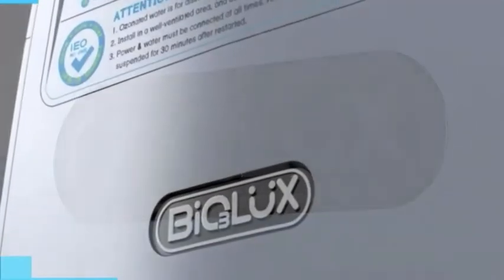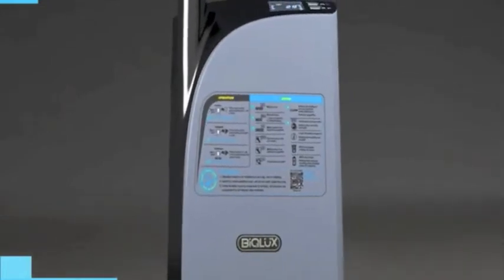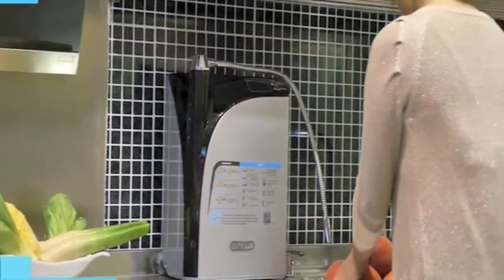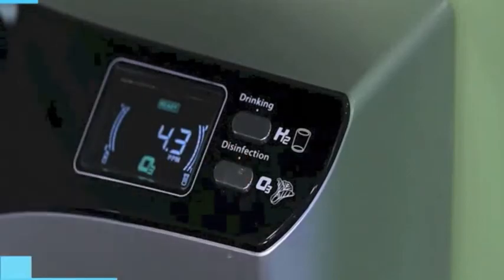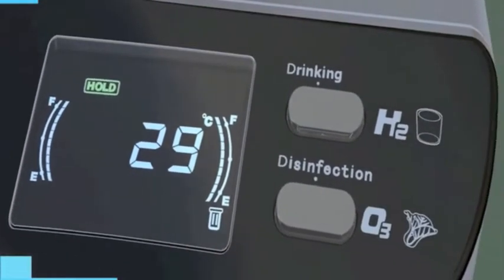Biolux pursues perfection to provide a better lifestyle. The latest generation of Biolux water generator looks for every aspect of excellence in detail. The brand new countertop Biolux water generator is a compact and stylish device with two sensitive touch buttons and a display panel showing all the details.